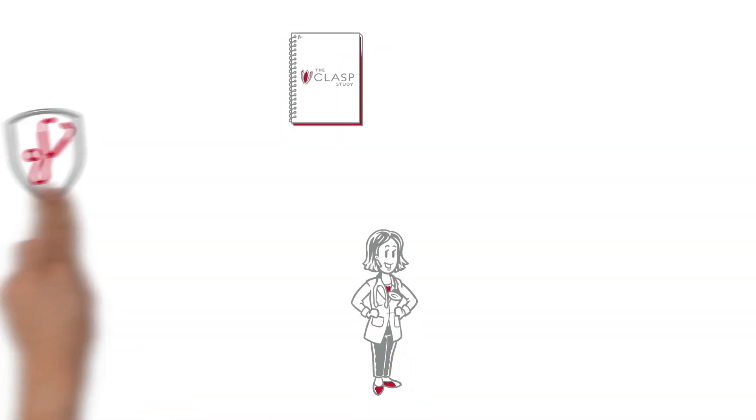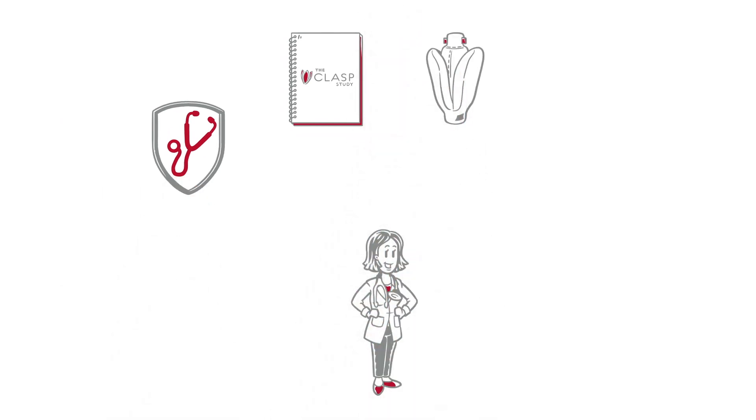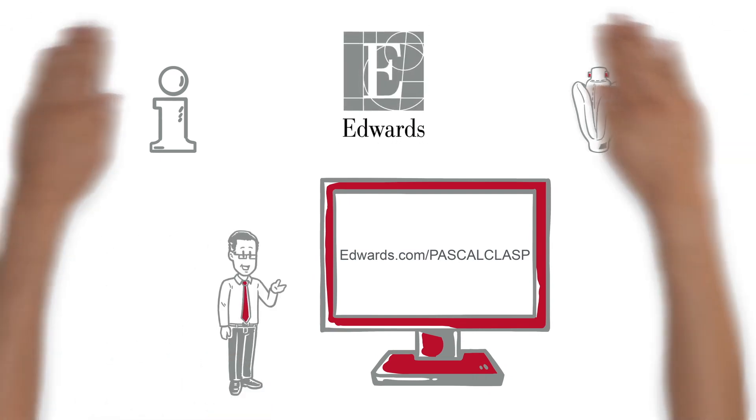Thanks to the CLASP study, Dr. Carter is well informed about the safety, performance, and outcomes of the Pascal repair system, and she's excited to learn more about how it can help her patients with mitral regurgitation. Want more information on the benefits and possible risks of the Pascal transcatheter valve repair system? Visit edwards.com/pascalclasp or connect with your local Edwards sales representative.